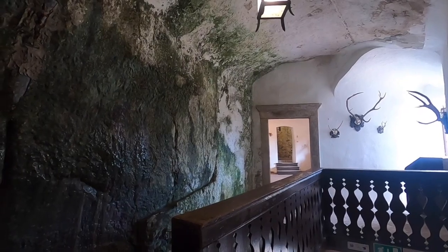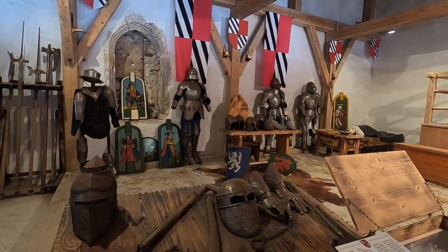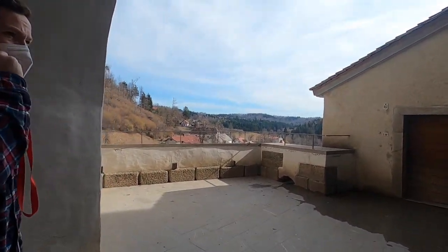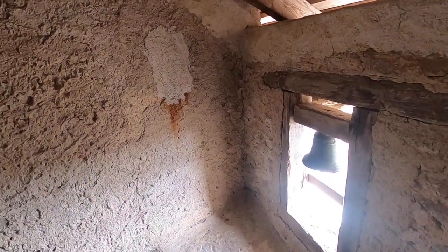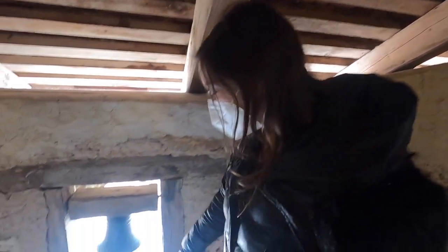The castle was definitely worth it — honestly so cool and unlike anything we've seen. It's over 800 years old, sitting on a 123-meter-high cliff. The tour takes you inside and outside with a view of the valley below. There are artifacts, furniture, and a wishing bell that we had to ring — it used to be a warning bell, but now it's a wishing bell, so my wish is going to come true.